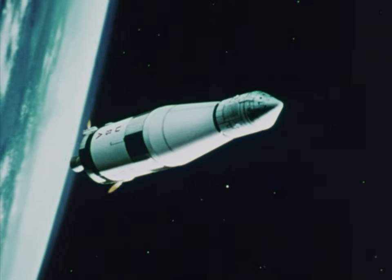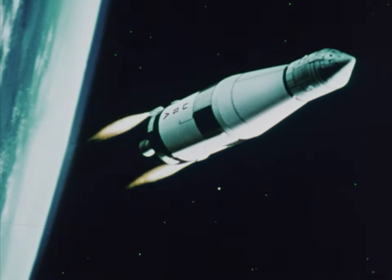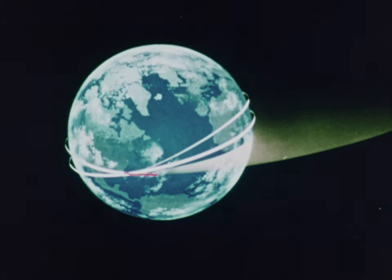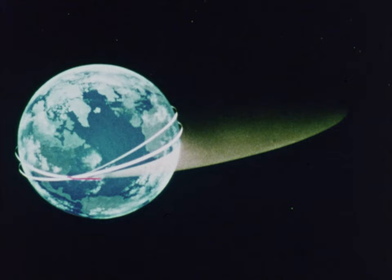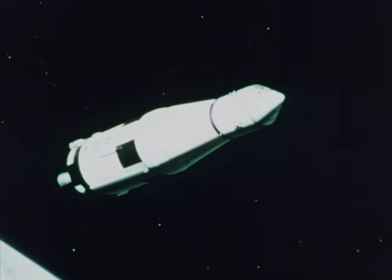But the third stage's job is not over. After orbiting long enough to pinpoint its precise position and trajectory, the stage must reignite on command to push the spacecraft toward the moon. To escape the Earth's gravity, it must accelerate to 24,300 miles an hour — an engine burn of about six minutes.